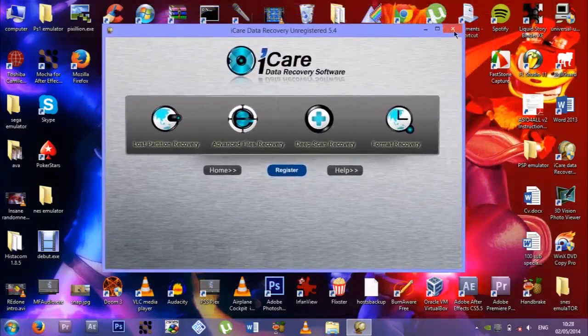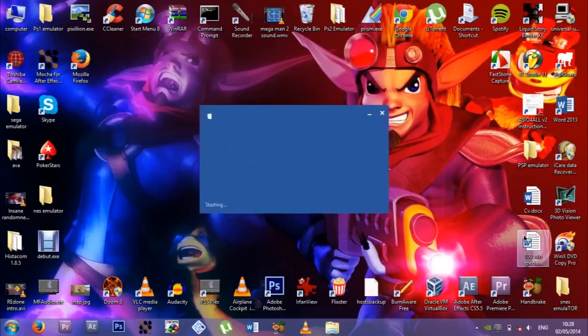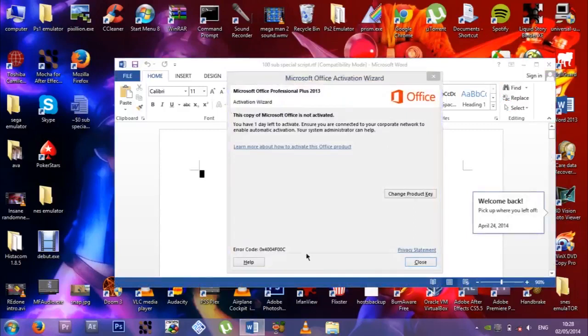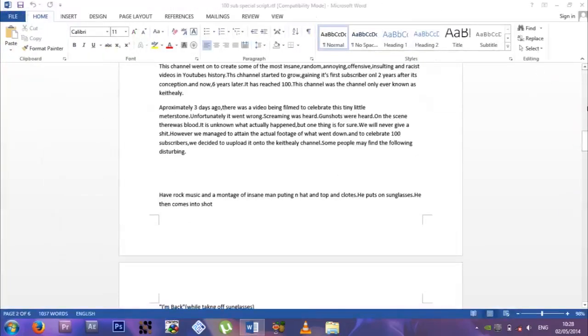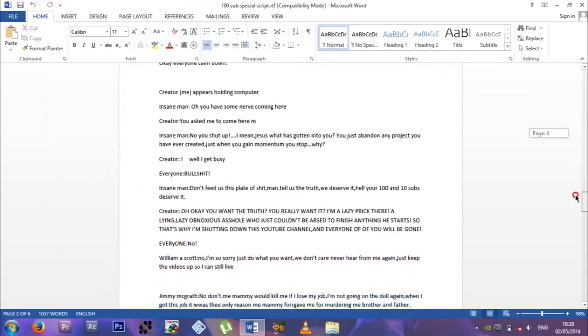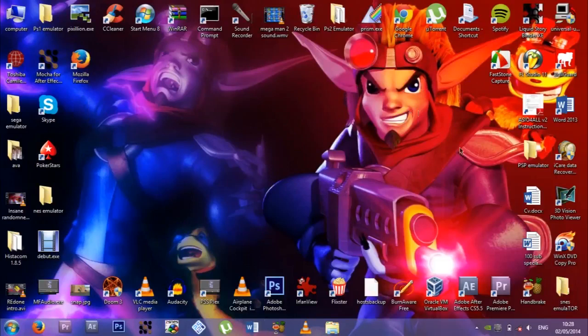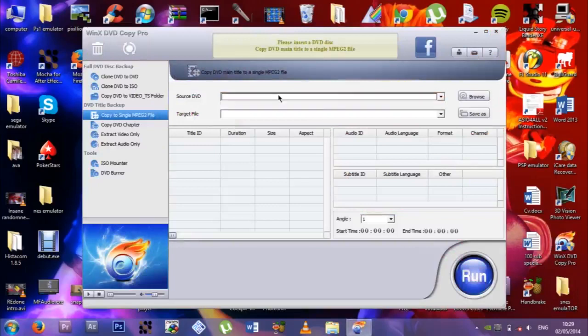My CV here in case I want a job. 3D Vision Photo Viewer which you get with Windows 8.1 — I haven't even looked at it yet, probably just a stupid photo viewer. I still have this script — I usually delete my scripts. This is the script for the 100 subscriber special and it looks pretty much the exact same as the way it turned out, which barely ever happens, so I'm very happy about that. WinX DVD Copy Pro, which I got for free from those lads to do a review — it's fucking awesome software and works very well. You can get it for free with a link in the description.